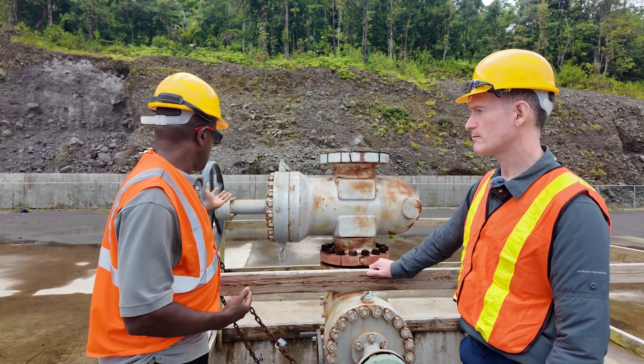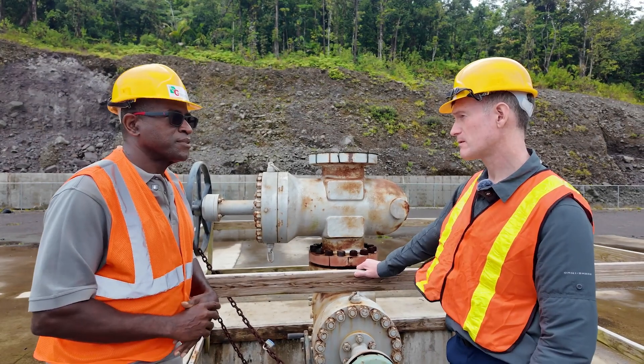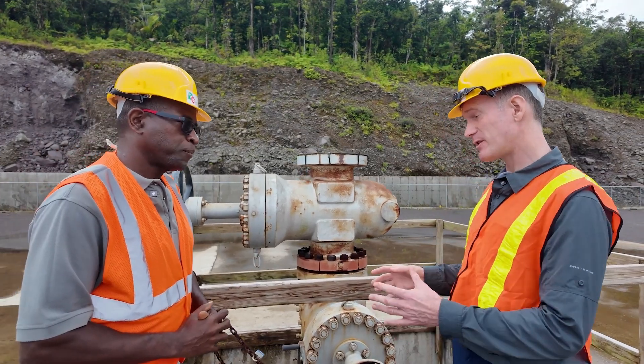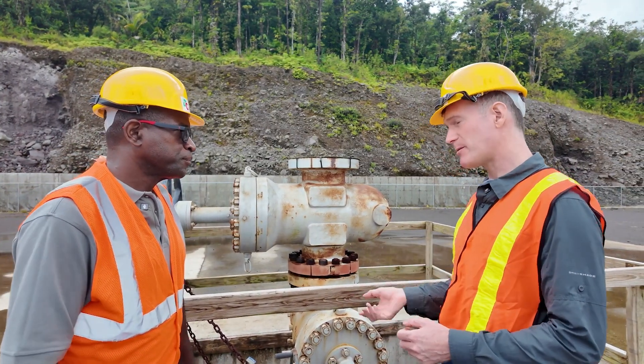Wow, and it stays that temperature all year round? All the time. It's also high pressure — that's important because if we were to open up this well, you would get a sense of the pressure that this reservoir has. So that's the first stage: you build the well, you have access to this 250 degrees Celsius fluid which is coming up at high pressure.